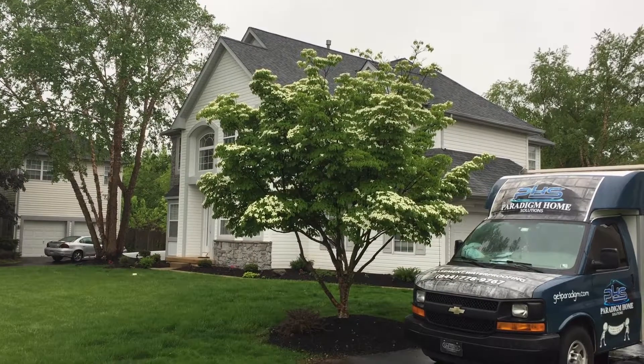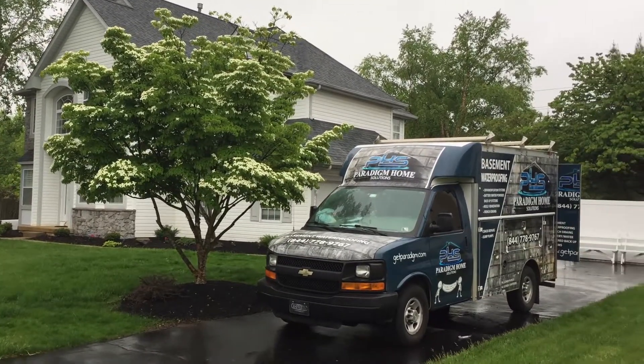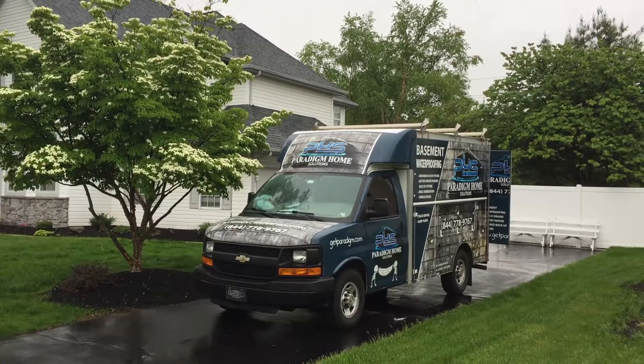I'm standing here with Andy from Paradigm Home Solutions. I'm really excited to meet you and your team. We've been online, we've done our reviews, and we're on a job site here today. Tell me about this job site and what's happening.